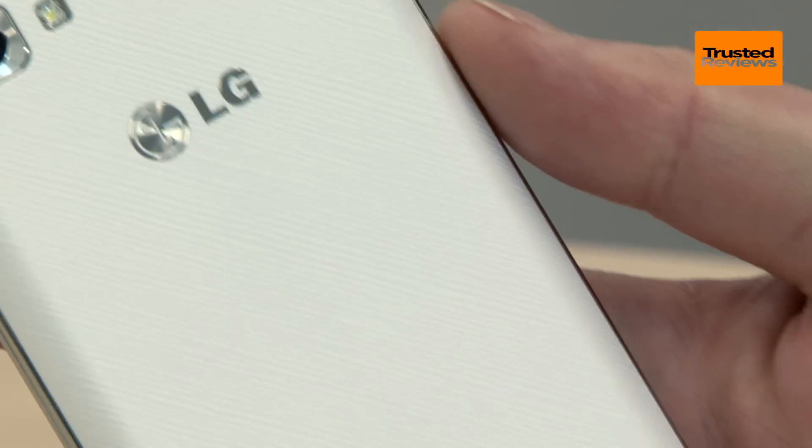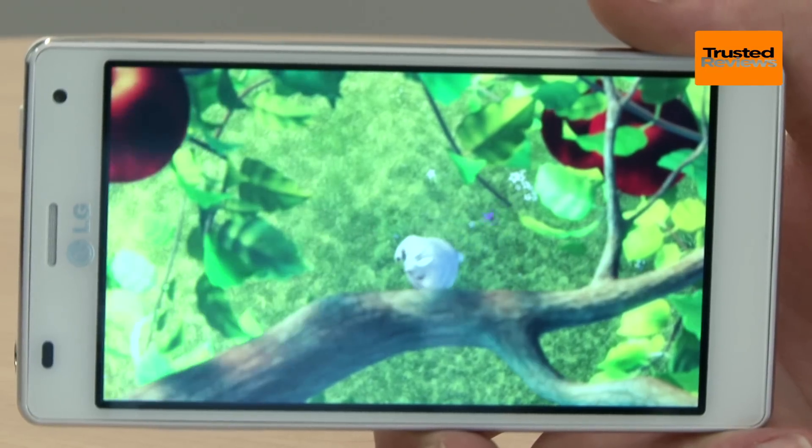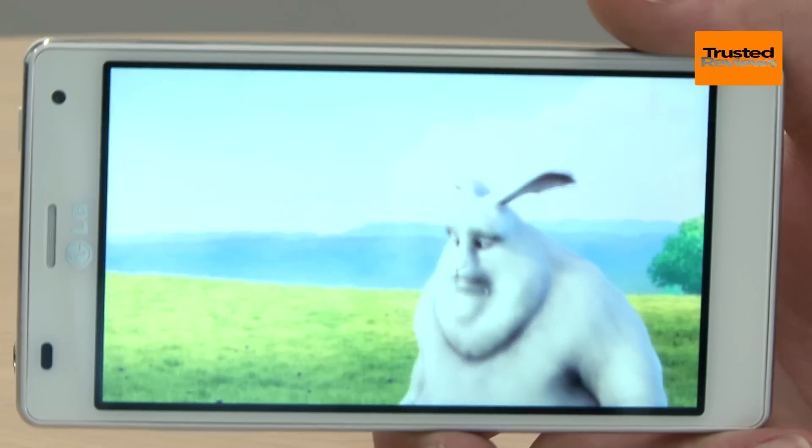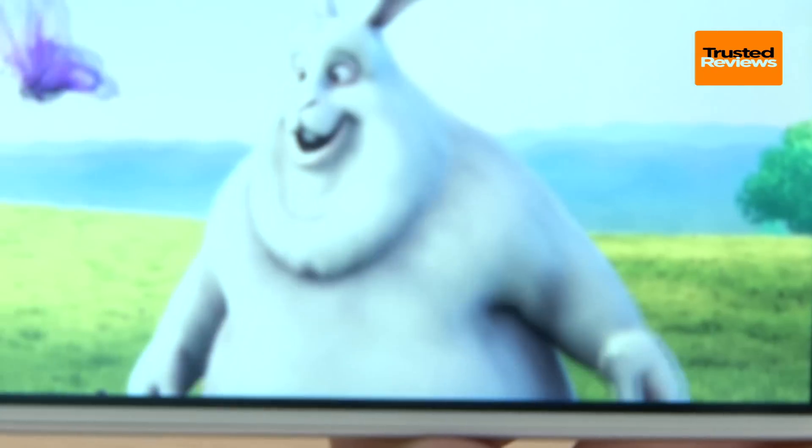But what this phone lacks in pizazz it makes up for in features. Its big selling point is its superb 4.7-inch LCD screen. It's HD so it's incredibly sharp and is bright and colourful too. Only the HTC One X and Samsung Galaxy S3 rival it.